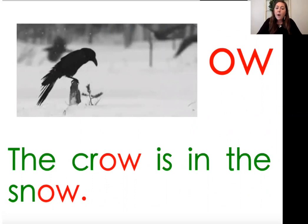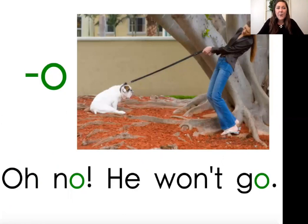Our next vowel team is O-W. Remember, our keyword is snow — you hear that O sound at the end of the word. You can also see a picture of snow with a bird called a crow. In the word crow, you also hear that long O sound at the end, just like in snow. Listen as I do the chant: O-W-O. The crow is in the snow. I made my hands into wings and some snowflakes. Can you try it with me? O-W-O. The crow is in the snow.